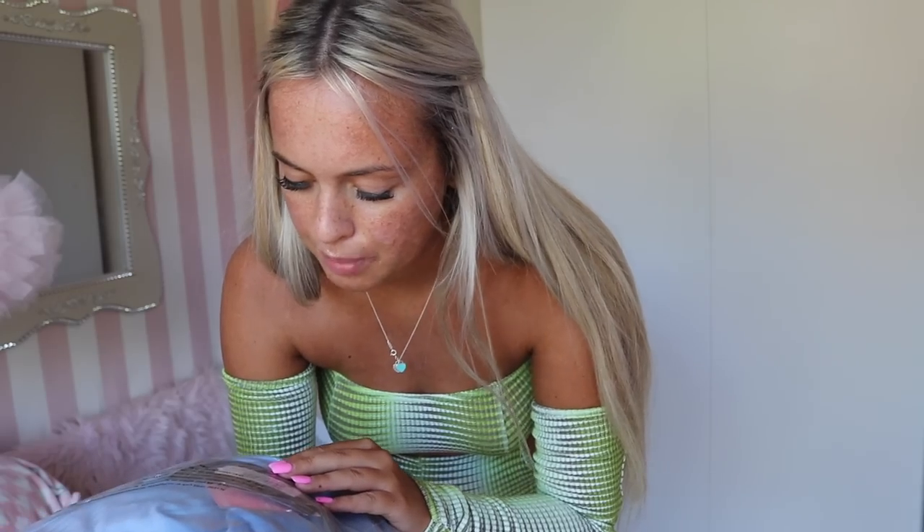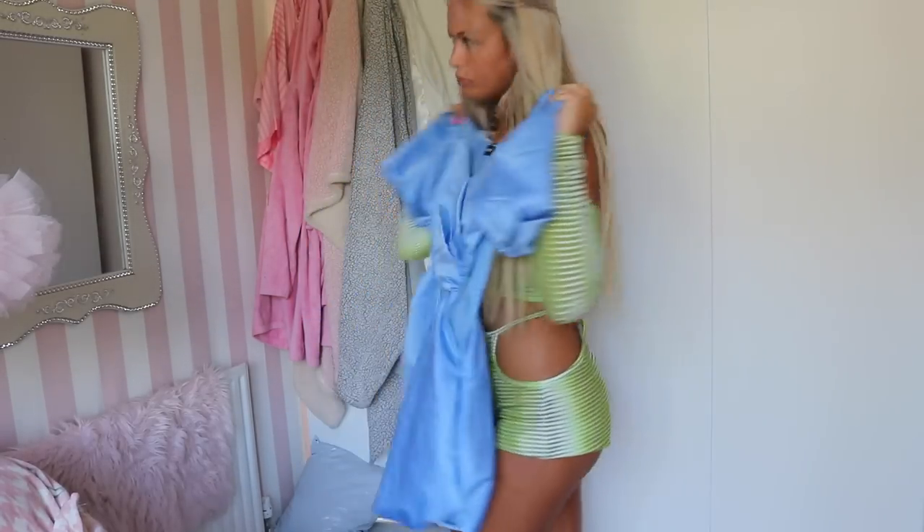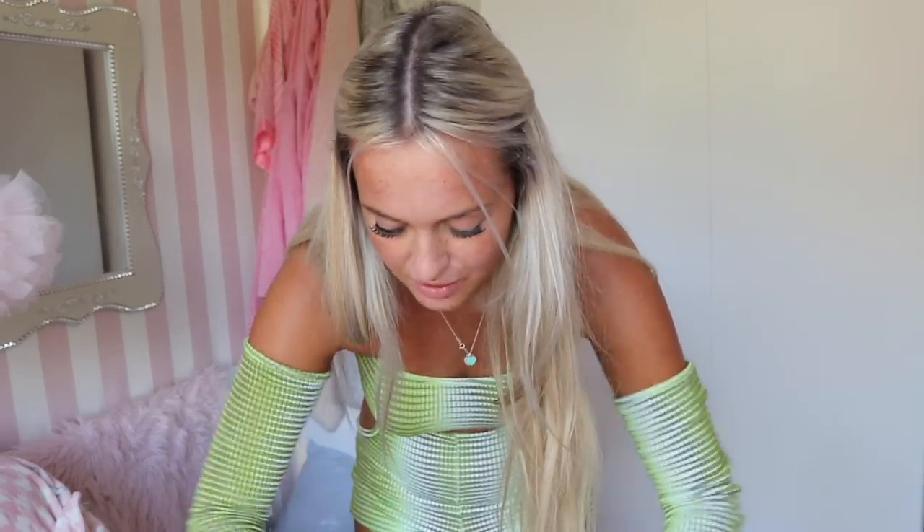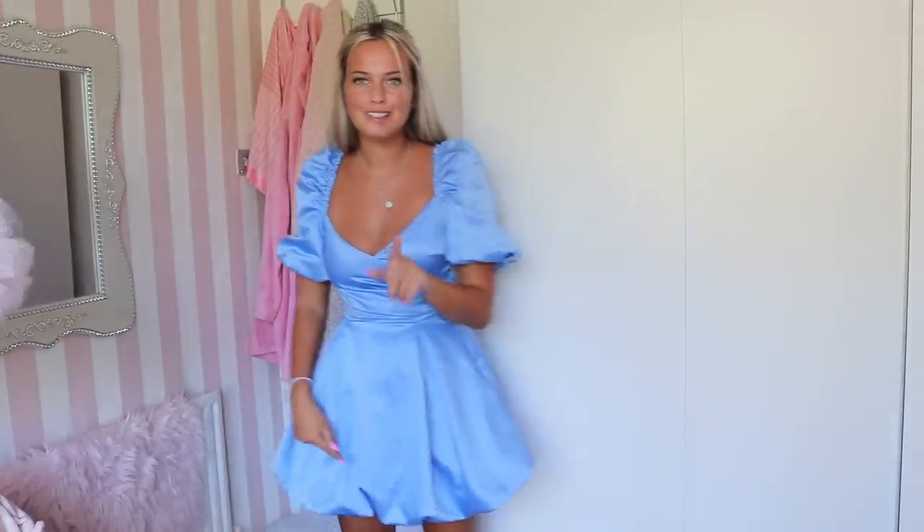Next up we're going to try on this Baby Blue Satin Puff Sleeve Puffball Dress in size six. I just saw this and I thought 'I need you, you're so cute.' Look at the quality - it's absolutely ridiculously unreal. This is like Cinderella but a cuter version. I'm obsessed! Look at the little puffball bottom - it's so cute. This is my favorite dress ever, which is shocking because usually I wear tight bodycon dresses.